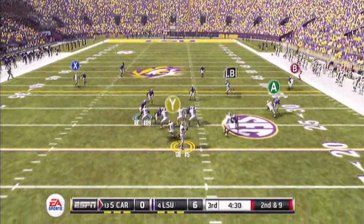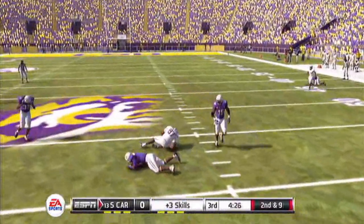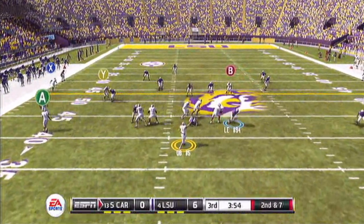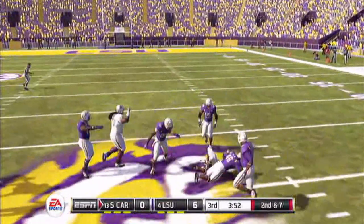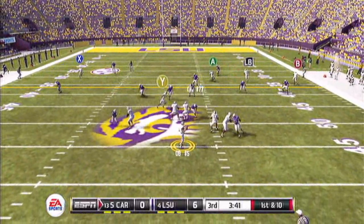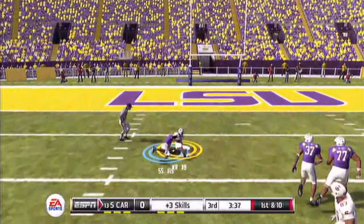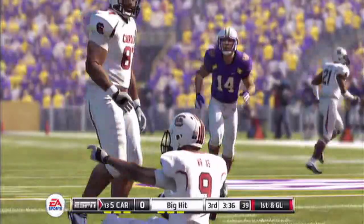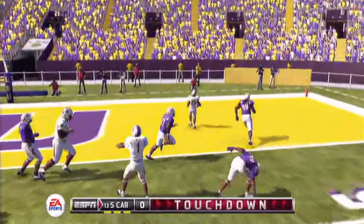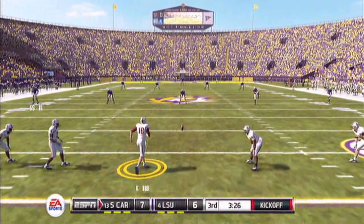3rd quarter. 2nd and 9, 4:03 left in the third. Tight end number 87 takes it up the middle — nice 15-yard gain. 2nd and 7. 1st down. 1st and 10, quarterback back, throws deep down the field. Number 9 catches it, takes it all the way down to the 6-yard line, setting up a 1st and goal. Avoids one tackle, gets into the end zone — touchdown! Makes it 7-6 South Carolina.